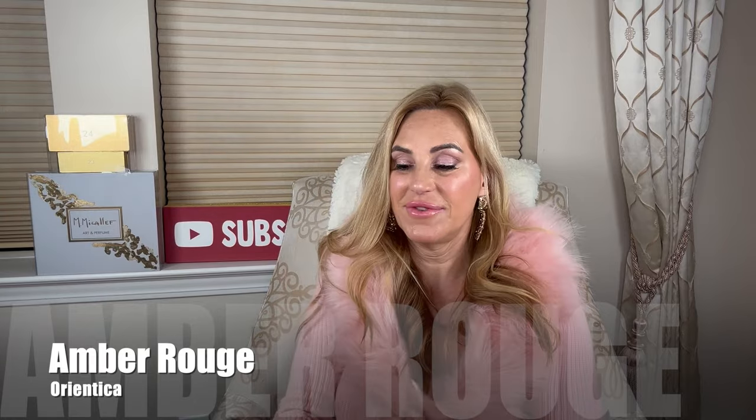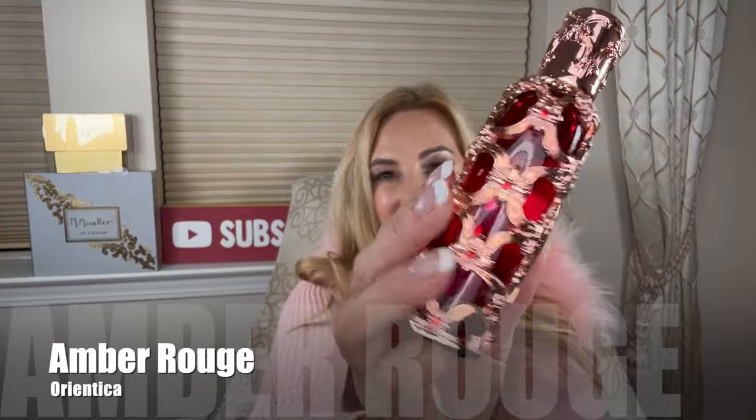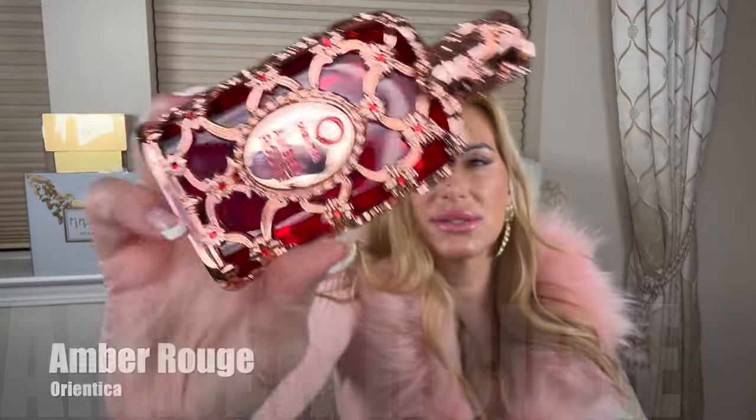Next up I have Amber Rouge, which has gorgeous red glass — ruby red in a rose gold colored cage. Now the Amber Rouge is very much like Baccarat Rouge. If you're wearing this, I don't think anyone is going to be able to tell the difference in the air on this one.